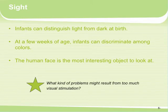Vision: infants can distinguish light from dark at birth. At a few weeks of age, infants can discriminate among colors — this is why infant toys for newborns are often black and white with some red. My young son was always staring at the warning label in his bassinet because it was black and white. For infants, the human face is the most interesting object to look at, and they often look at your forehead because of the contrast between your hair and your skin line.